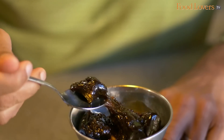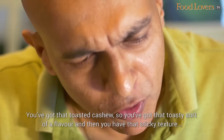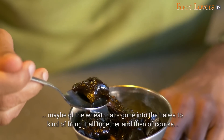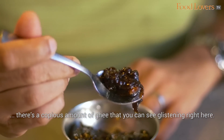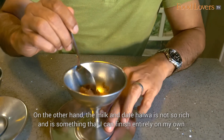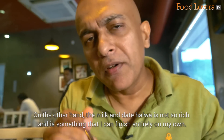Now the Karu Patti Halwa — made of black jaggery. You've got that intense flavour of the jaggery, the toasted cashew, that toasty sort of a flavour, and then that sticky texture — maybe from the wheat that's gone into the halwa to bring it all together. And then of course there's a copious amount of ghee, which you can see glistening right here. If you order one of this, you probably need four people at the table to finish it — that's a rich halwa. The milk and date halwa, on the other hand, is not so rich, and something I can finish entirely on my own.